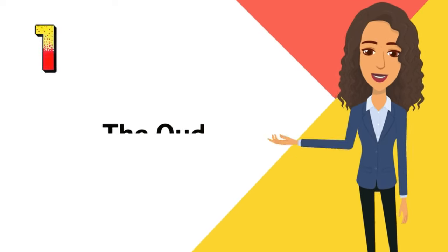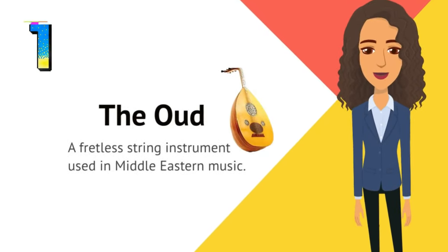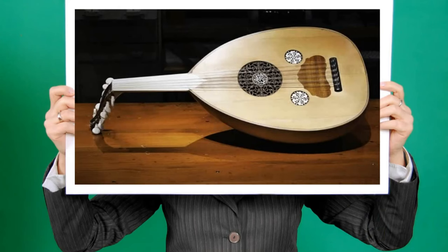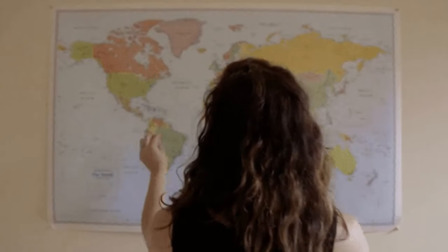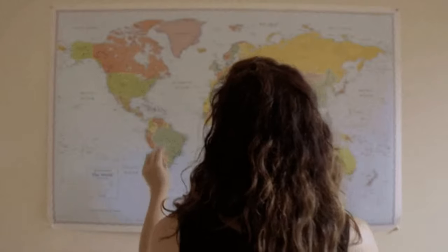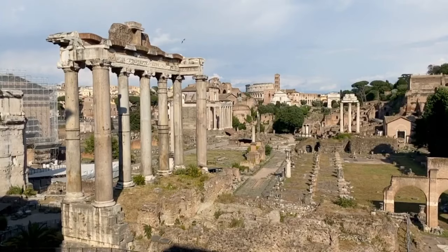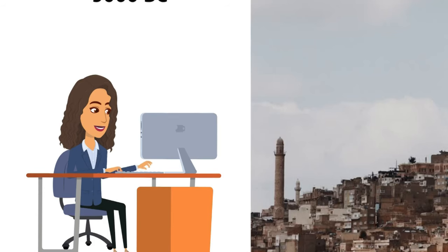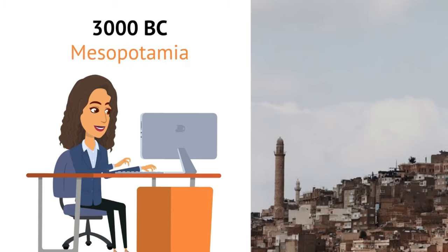Number one: the Oud. This is a fretless string instrument used in Middle Eastern music. The Oud is a string musical instrument that is widely used in Middle Eastern and North African music. Its history can be traced back to ancient times, with the first known Oud-like instrument dating back to around 3000 BCE in Mesopotamia.